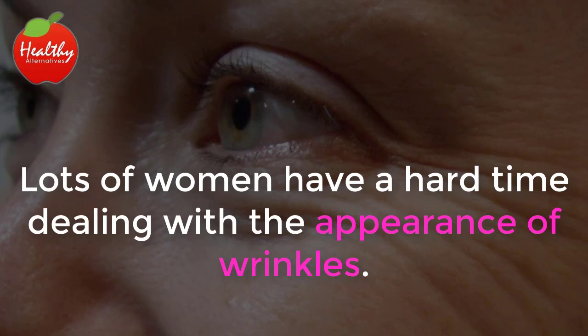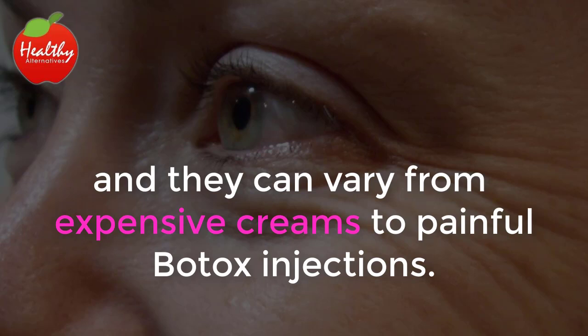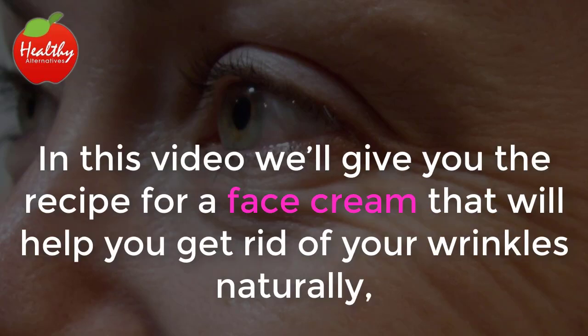Lots of women have a hard time dealing with the appearance of wrinkles. There are several different kinds of treatments for this problem, and they can vary from expensive creams to painful Botox injections. In this video, we'll give you the recipe for a face cream that will help you get rid of your wrinkles naturally.